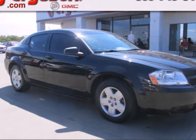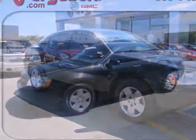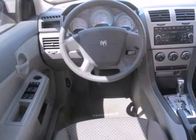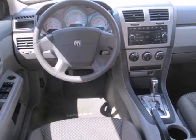Here's a 2008 Dodge Avenger. Standard amenities include air conditioning, front and rear headrests, split folding second row seat, and an awesome CD MP3 audio system.